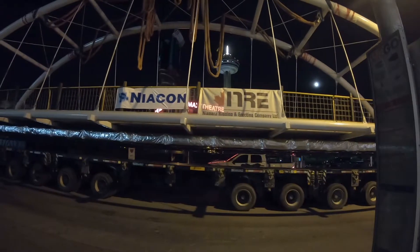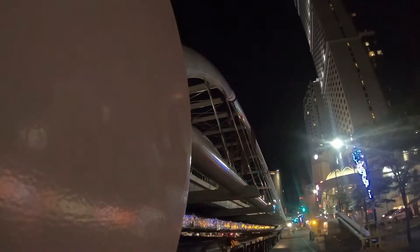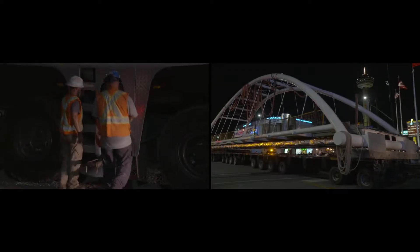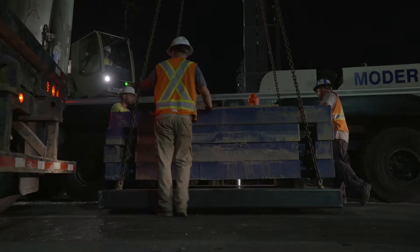We have touchdown. The rigging is unhooked and the bridge moves towards its final destination. Meanwhile, the crane crew packs up the massive crane so that it can be relocated to the final lift as well.